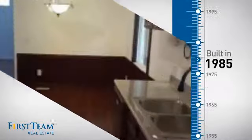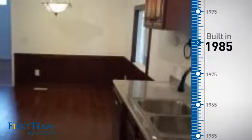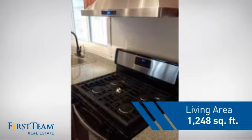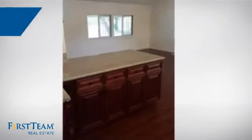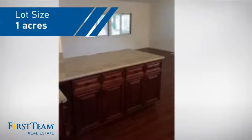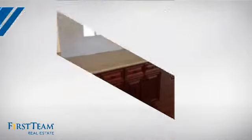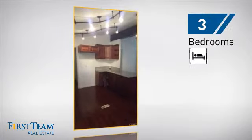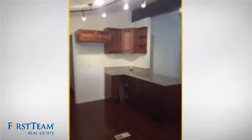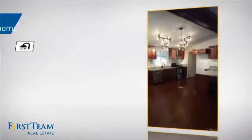This property was built in 1985 and features over 1,200 square feet of space, giving you a spacious layout to play host or kick back and relax after a long day. Inside you'll find three bedrooms so everyone has a private space to come home to, as well as two full bathrooms.